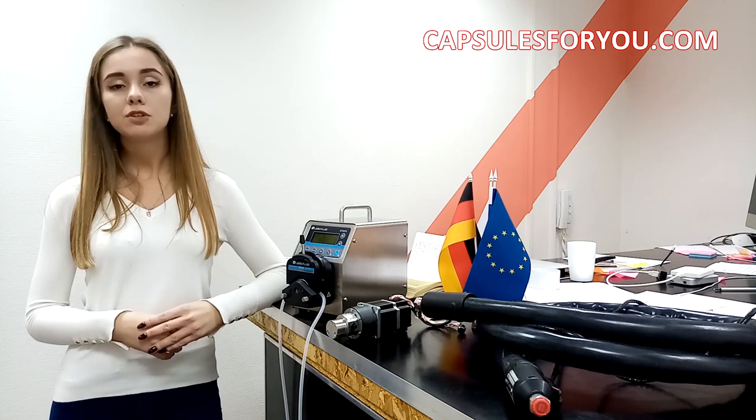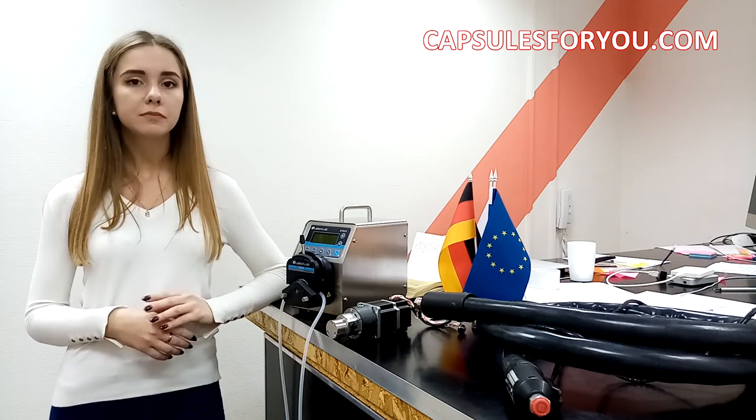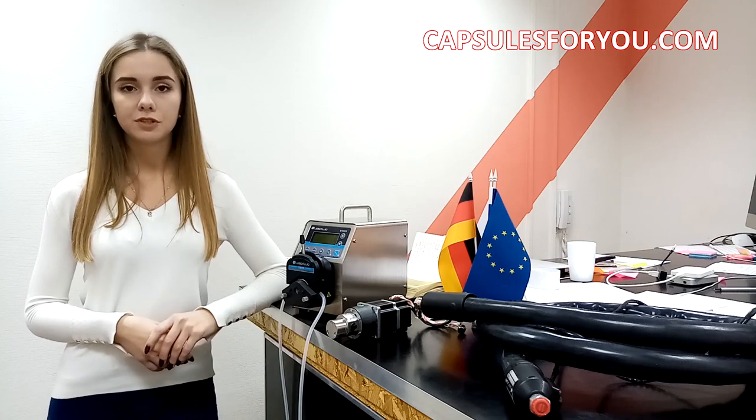This automatic line needs only one or two operators to work with it. If you are interested in this information, please contact me and I will answer all your questions. Have a nice day!